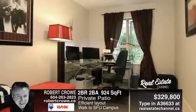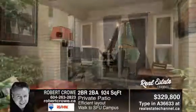Call now to view this home. Call Robert Crowe at 604-263-2823.